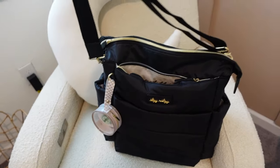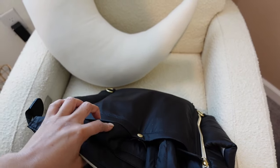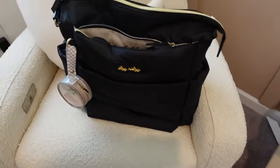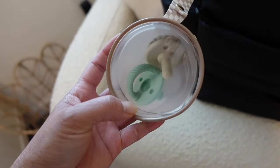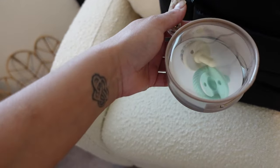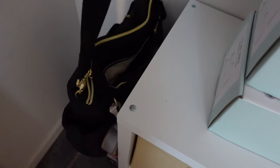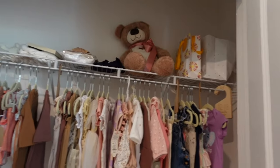I have her diaper bag all set up — it's from Itzy Ritzy, kind of like a puffer bag you can wear as a backpack or with stroller straps. It has so many pockets and comes with a pacifier holder and a changing pad. Our Baby Brezza sterilizer is right there but we're not sterilizing anything yet.